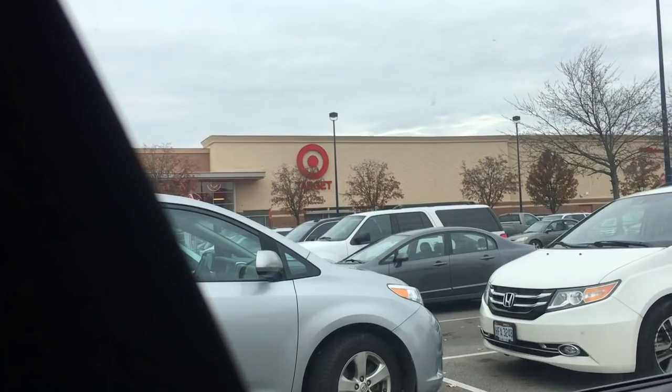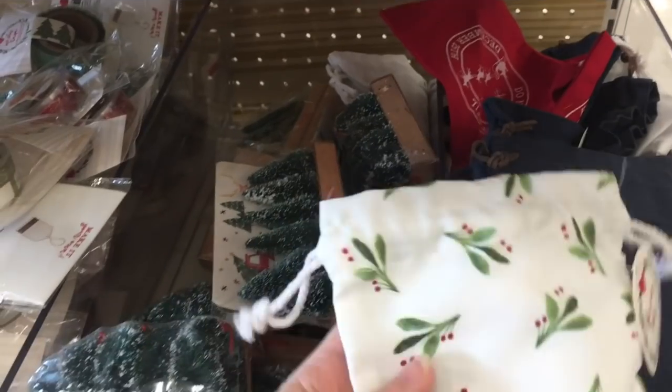Hey everybody! In today's video we are at Target. We're gonna check out what they have today in the Target dollar spot for Christmas stocking stuffers and all sorts of stuff, so let's go see.